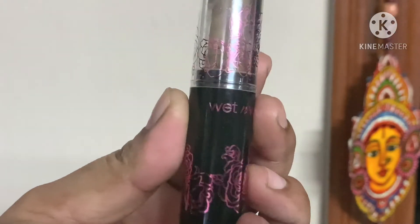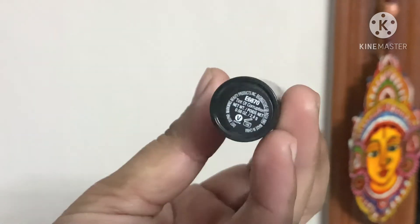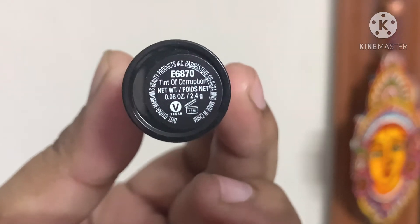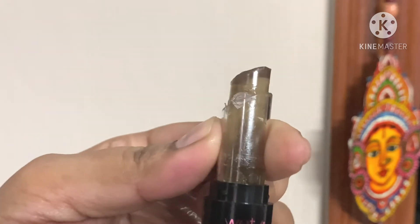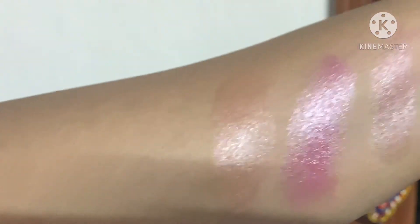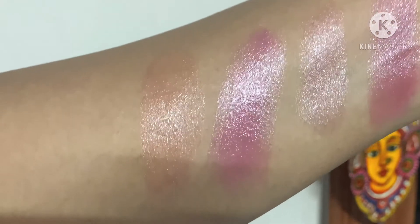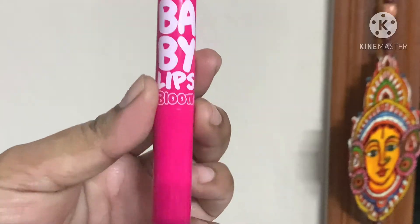Next, Wet and Wild lip balm. This is one of those body temperature filters — it could be transparent, it would be transparent. It has a little tinge of pink. Hydration only for a couple of minutes, then it dries out. I wouldn't recommend it. It costs around 300 to 400.